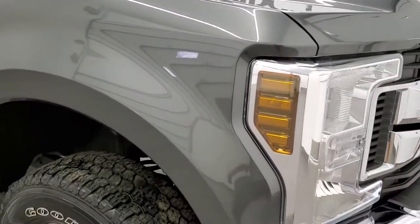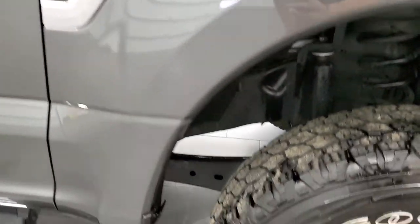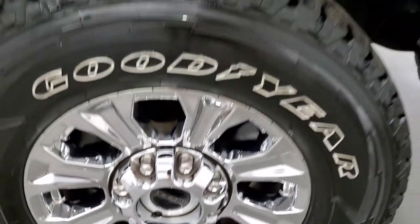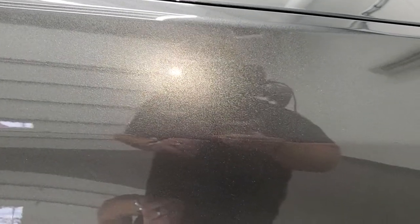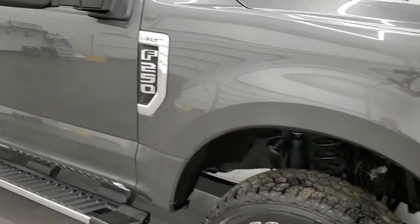Passenger side front fender is absolutely perfect and the passenger side rim has no scuffs or scrapes — looks really good. I always like showing off these metallic paint jobs so you can see the metal flake — kind of a simulated sun experience. Lots of metal flake in that magnetic metallic paint.